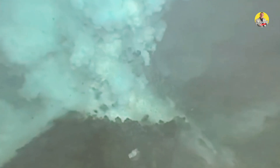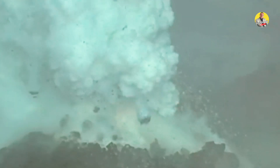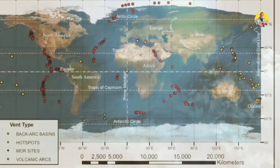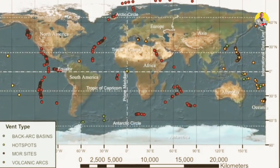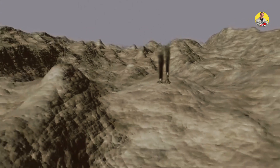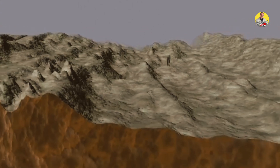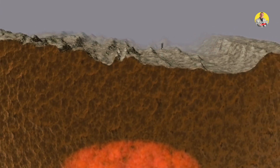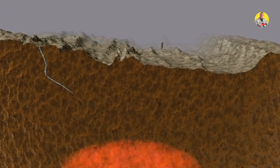Now, holes on the ocean floor are common because underwater volcanoes can produce them. But what makes this circumstance special is the appearance of warm fresh water in place of lava or magma. Because of its location and the type of water being discharged, this particular phenomenon, known as an ocean leak, is especially fascinating.